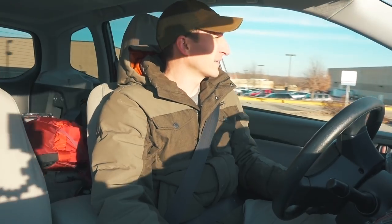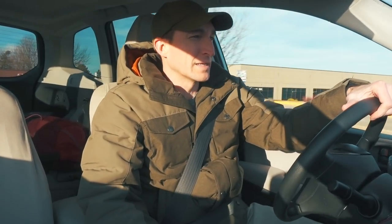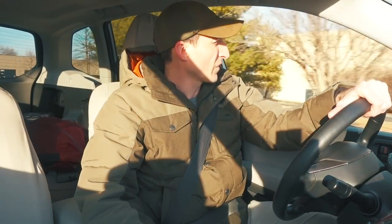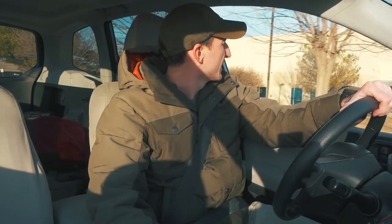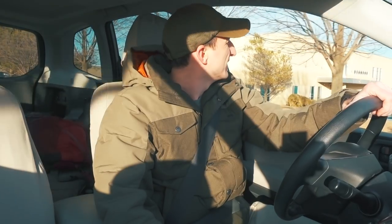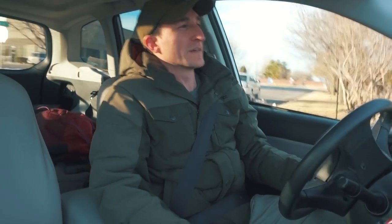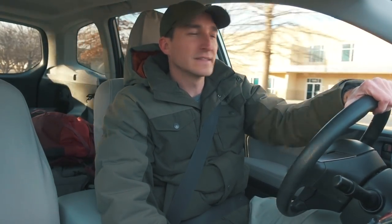Hey guys, it's Steve with Raven Watches. I just finished dropping off all the Ventures. It took me about a week to get them shipped — wasn't bad. I was working alone and it was 150 watches, so it took a while. I haven't made a video for a while, and I think it's just because of winter and I didn't have much to say. I'm going to put together a video showing the shipping process of the Ventures.